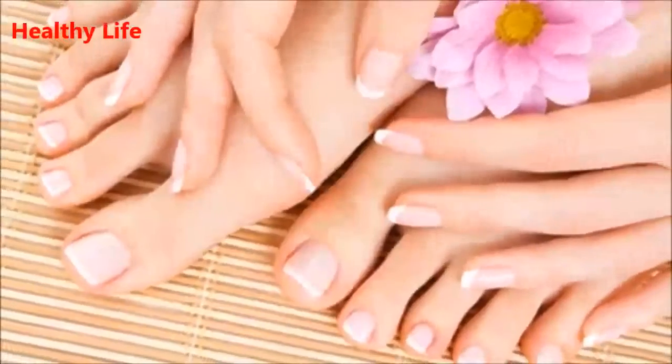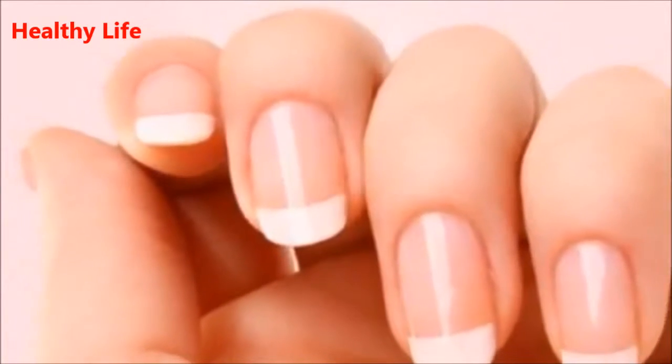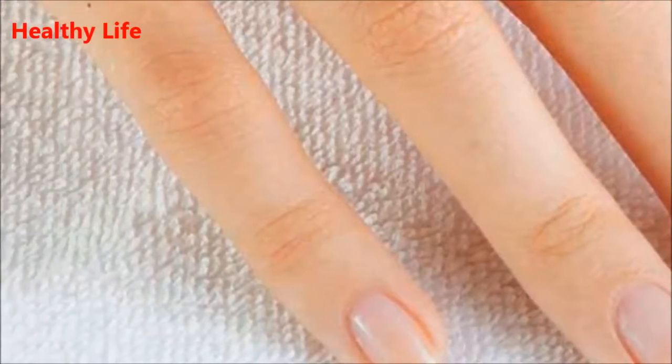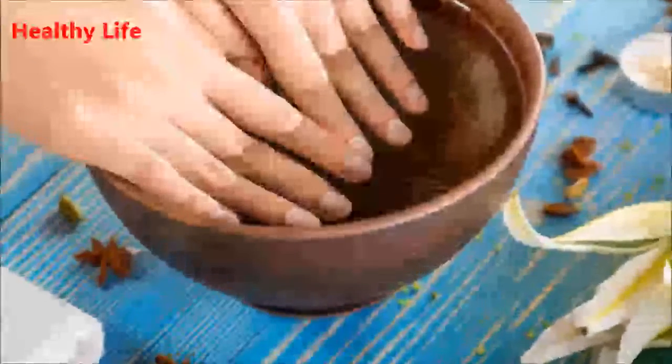Number 4: White spots. White spots on the nails indicate nail trauma. In most cases, they do not represent a serious problem and tend to fade away. However, there are some cases where they can be a sign of fungal infection.